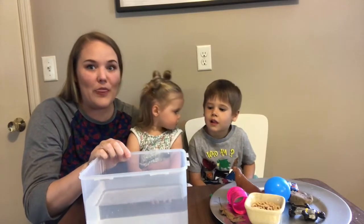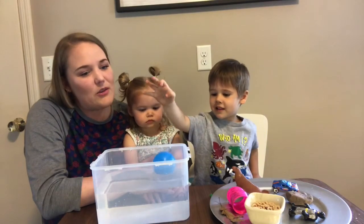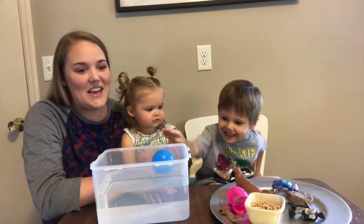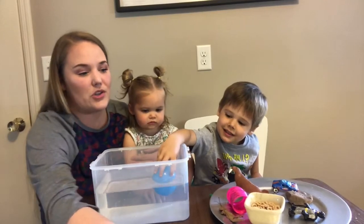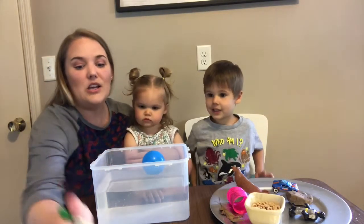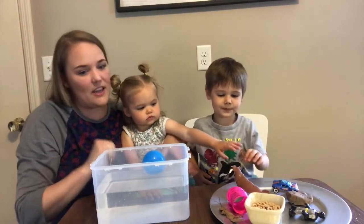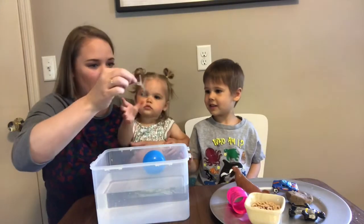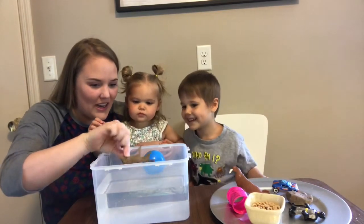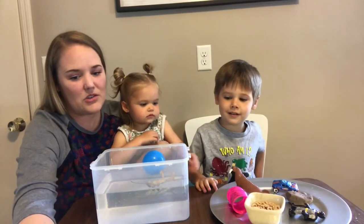Now it's time to put them in the water. The very first thing on our chart is the ball pit ball. Elliot, you said you thought it was going to float — and then it did! You chose correct! Now on the other side of our chart it says what we observed. We observed this ball floating, so I'm gonna go ahead and circle float on our chart. Our next item was leaf and you chose float, Collins. It's floating right on the top of the water. Two floats — I'm gonna circle float on our chart.